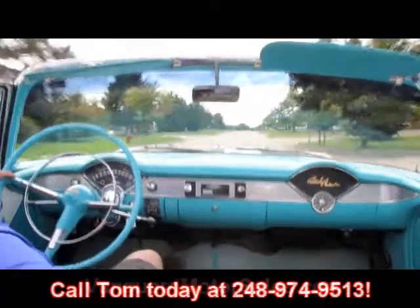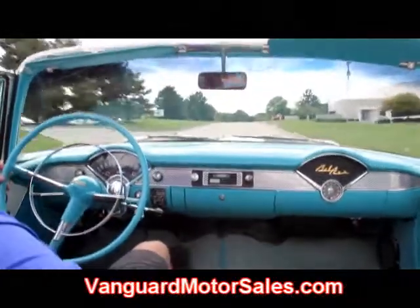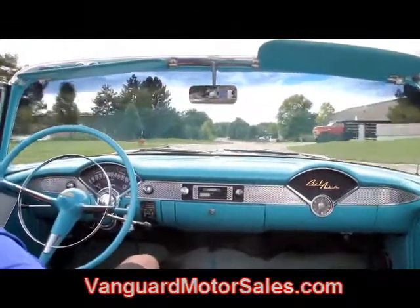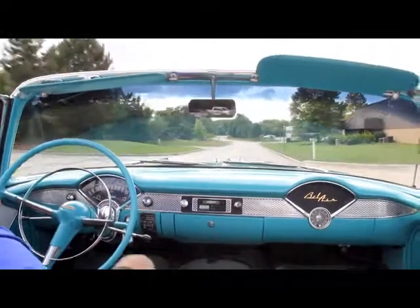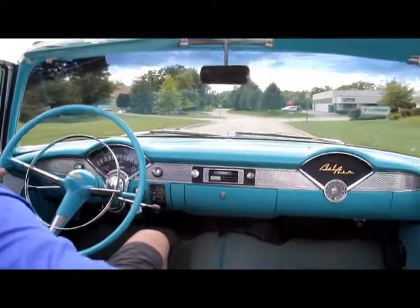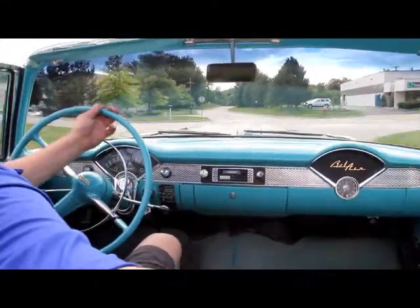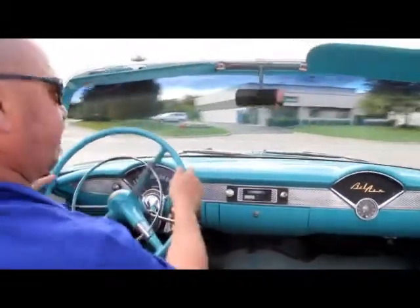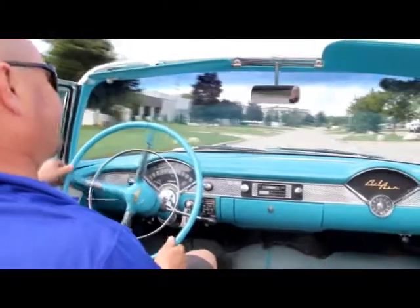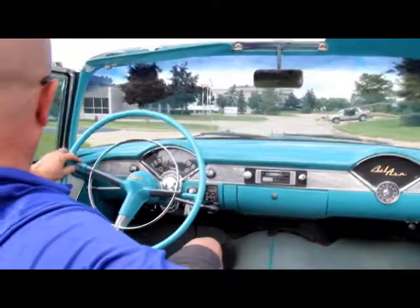Go to our website at VanguardMotorSales.com. There's a button there — I believe it's blue, it says Facebook. You hit that button and it'll take you right to our Facebook page. You don't have to know anything about Facebook, you don't have to join Facebook, but it's a great way to keep track of us. You can see all of our latest inventory — the minute we buy a car, it goes right on Facebook. The minute we sell a car, it goes right on Facebook. So you can see exactly what Vanguard Motor Sales is doing.